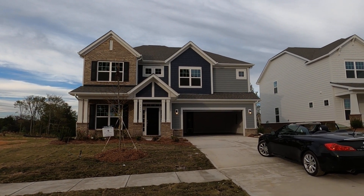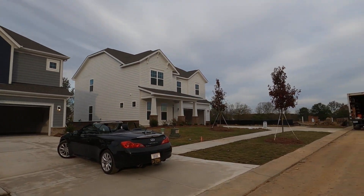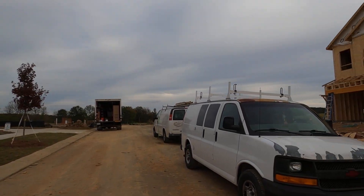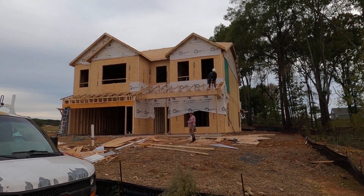Hey, I'm on location on the Indian Trail. We're going to take a tour of this Madison from MI Homes. This one next door is for sale as well. The framers are framing, framing, framing.